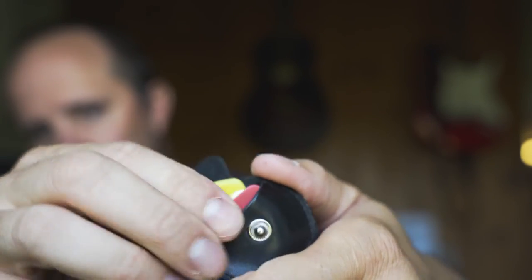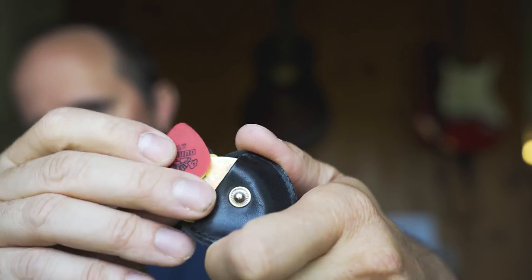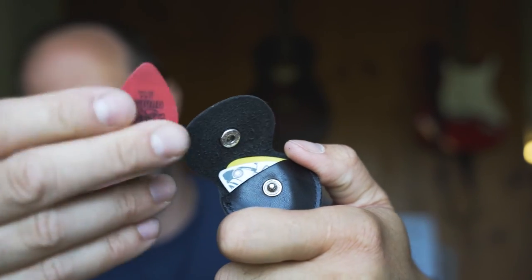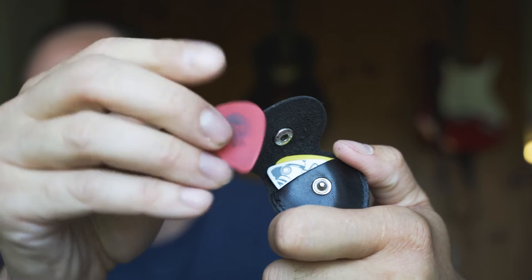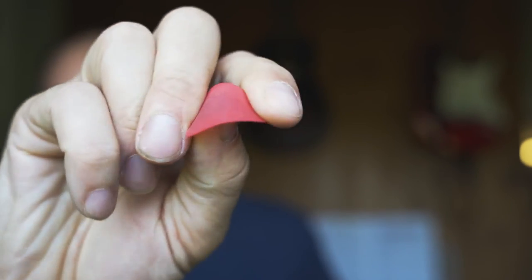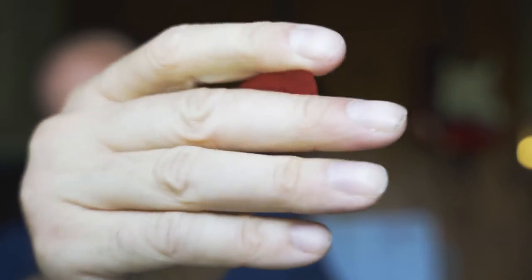I've got all different kinds in there. Depending on the type of song I'm doing, I use medium or heavy. I really do like Dunlop picks — the tortoise ones — they've got a nice grippy texture to them. Guitar picks for me, it's not like I'm super picky about it.